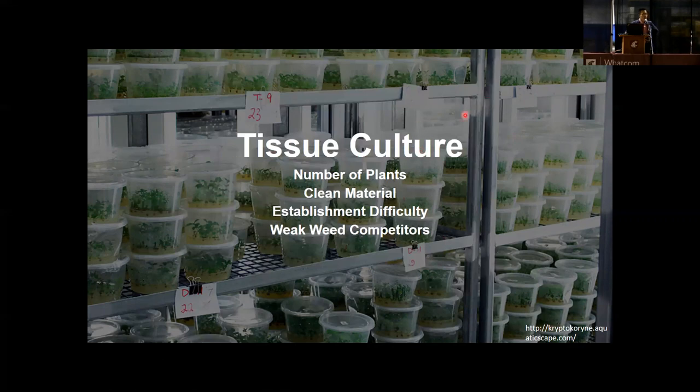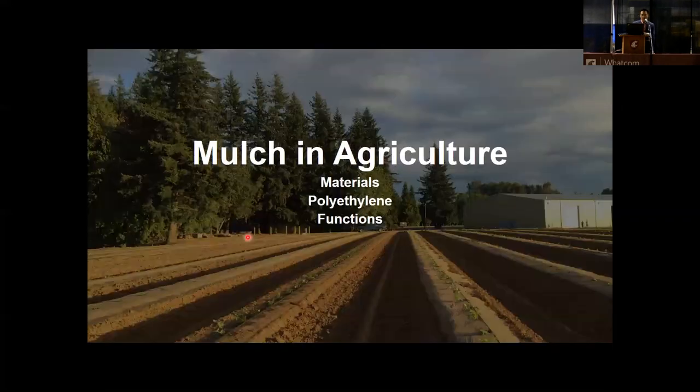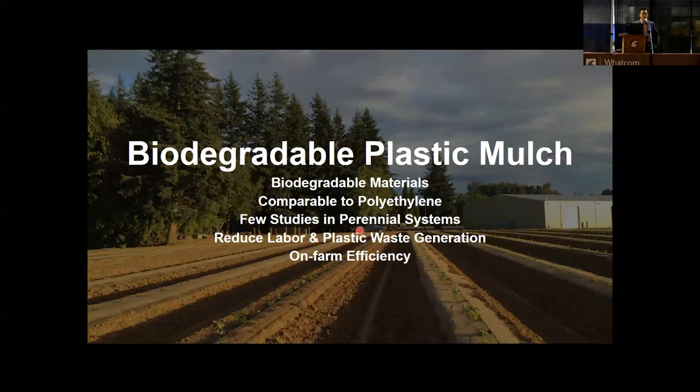This brings us to our second rationale: biodegradable plastic mulches. Mulches are physical coverings on the soil surface made from natural or synthetic materials, usually petroleum-based. Reasons to use mulch include weed control, increasing soil temperature, reducing soil evaporation, and overall increasing crop growth. Biodegradable plastic mulches are made from different feedstocks and additives than polyethylene mulch, and have the capability of being broken down by biological activities into carbon dioxide, water, and biomass.